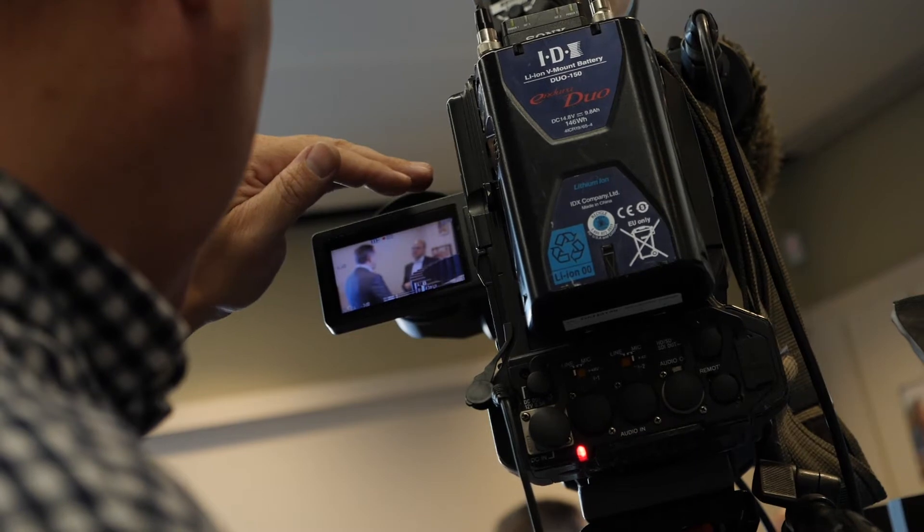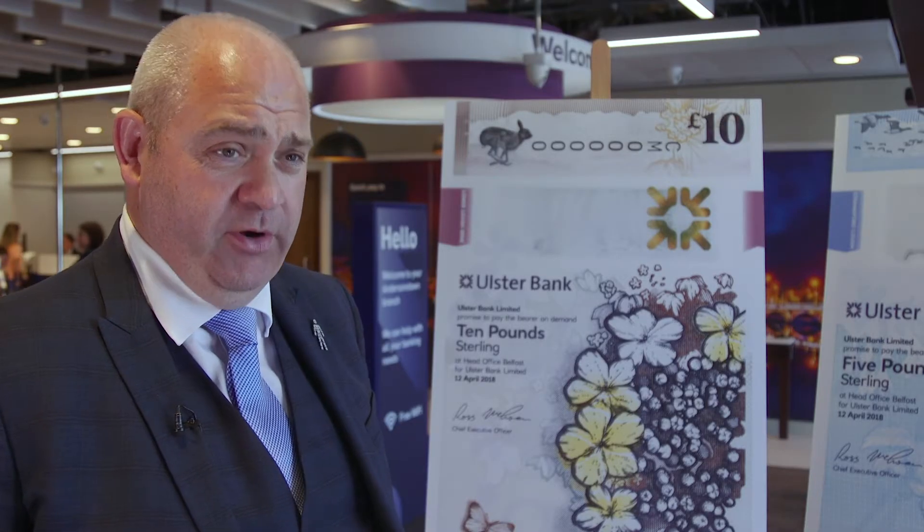I think they're fantastic banknotes, and I think it's something that Ulster Bank and the people of Northern Ireland will be really proud of.